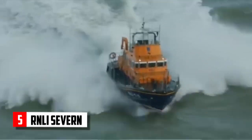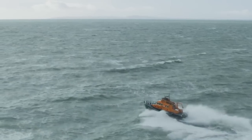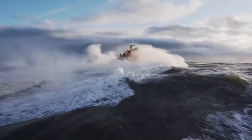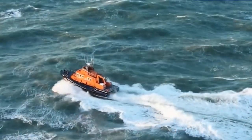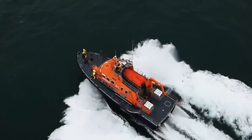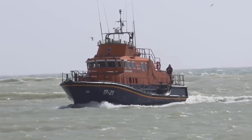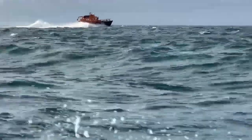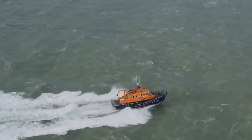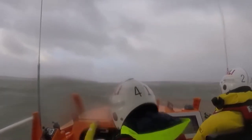RNLI Severn. The RNLI Severn is the largest lifeboat in the Royal National Lifeboat Institution's fleet, boasting a length of 17 meters. Designed to lie afloat at deep-water moorings or berths, the Severn is not only large but also agile. Equipped with twin marine diesel engines and a hydraulic-powered bow thruster, this lifeboat exhibits exceptional maneuverability, crucial for coming alongside a casualty in distress. It is also one of the first RNLI lifeboats to feature a hard chine or angled hull, making casualty recovery more manageable.